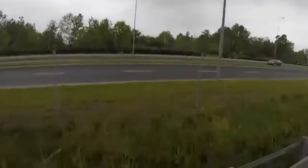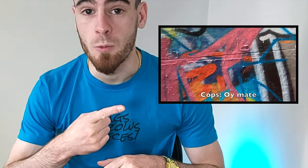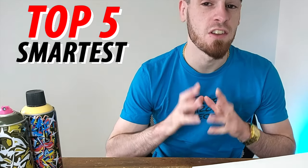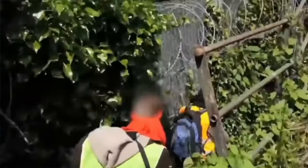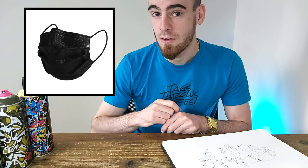If you want to know how the best graffiti artists and writers avoid getting caught while doing illegal graffiti — like what almost happened to me when I was in Australia, more on that later — then stick around. Today we're talking about the top five smartest things that graffiti writers do to avoid getting caught while doing illegal graffiti, including why the one in the thumbnail is such a high IQ graffiti play.